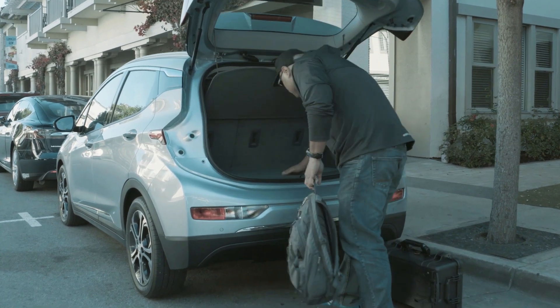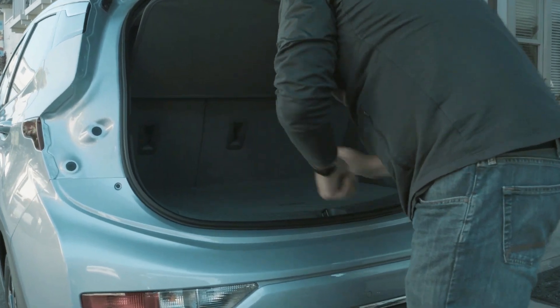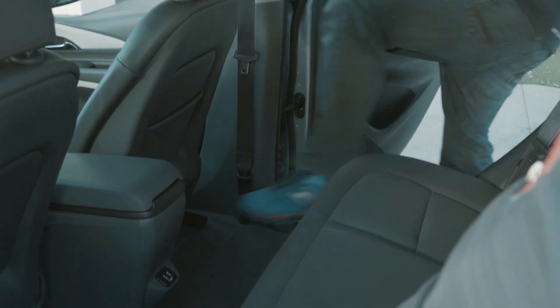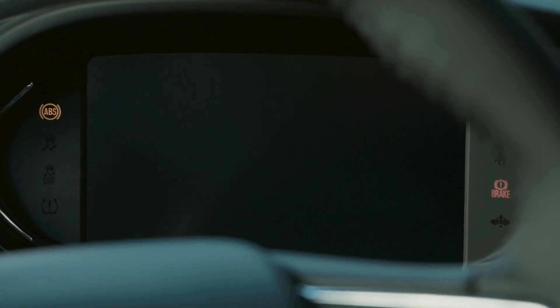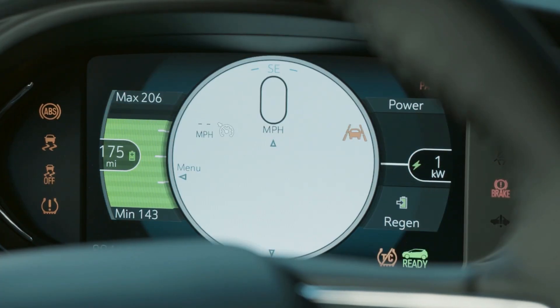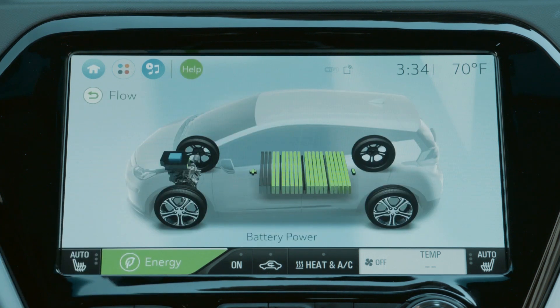The 60-kilowatt-hour lithium-ion battery pack spans the entire floor and was developed in conjunction with LG Electronics to provide a unique blend of energy and power. Like the Volt, it uses active thermal cooling to keep the battery operating at its optimum temperature.